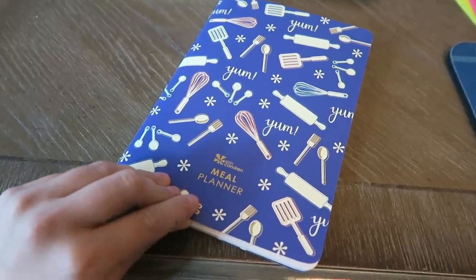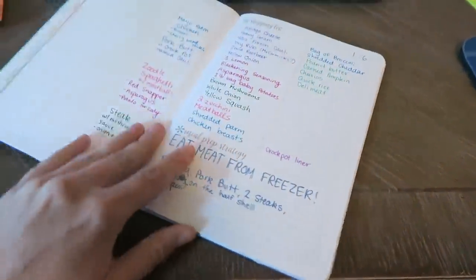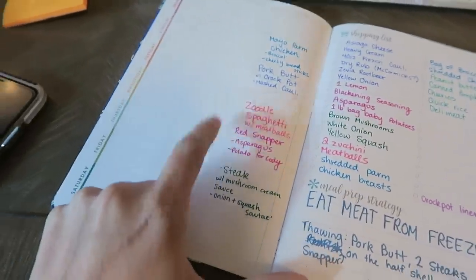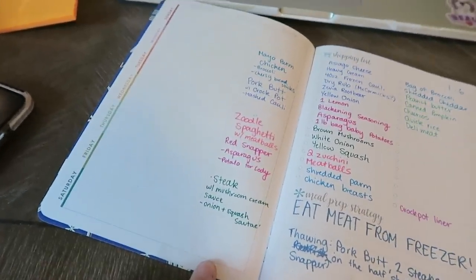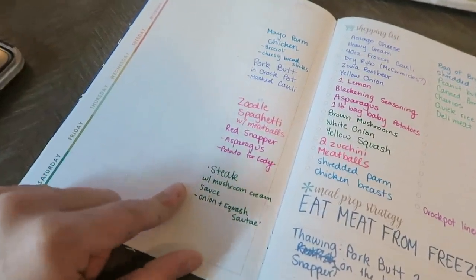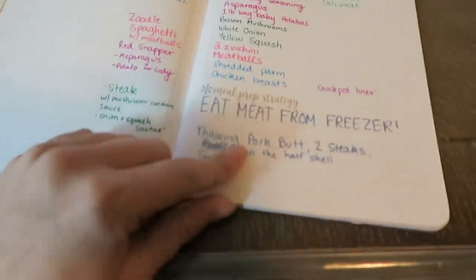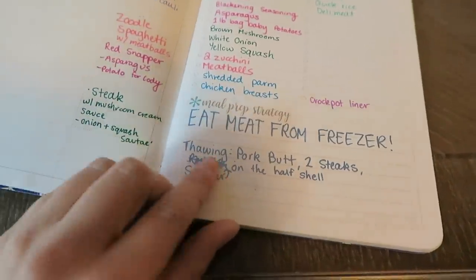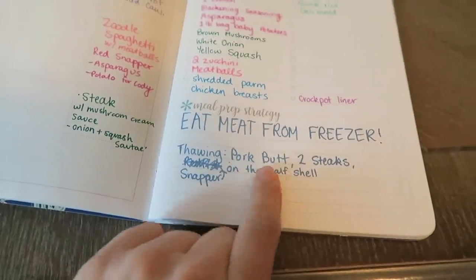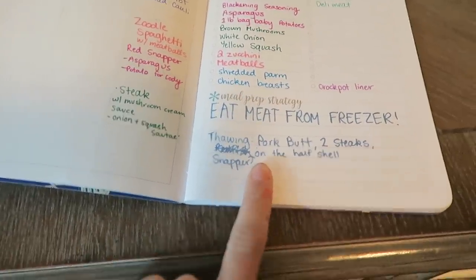I just finished making my meal plan for the week in my Erin Condren meal planner — I'll link this down below if you want to check it out. We've got my grocery list over here, my meal prep strategy, and I basically planned out the dinners for the week. Dinners is usually the meal that I actually cook and want a nice meal. Like I mentioned in an earlier video, I am trying to get some stuff out of our freezer, so I went through my freezer and figured out what I want to thaw this week — a pork butt, some steaks, and a big snapper on the half shell, which is a big piece of red snapper.